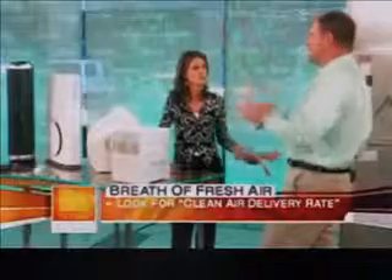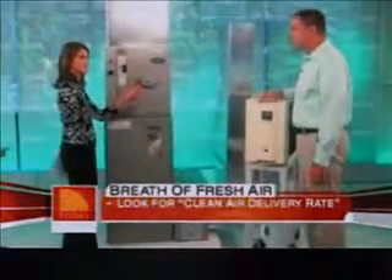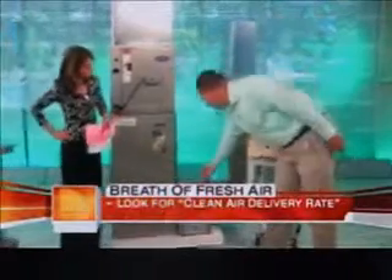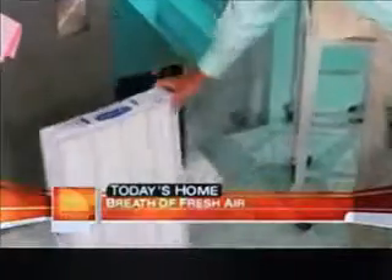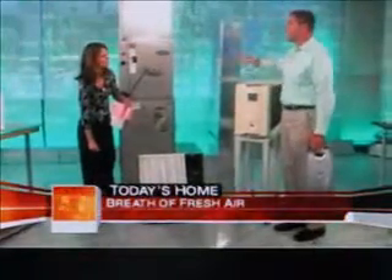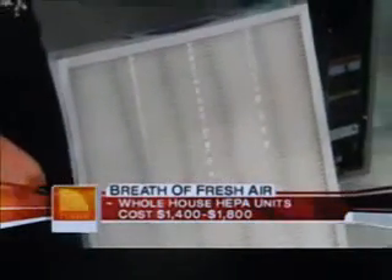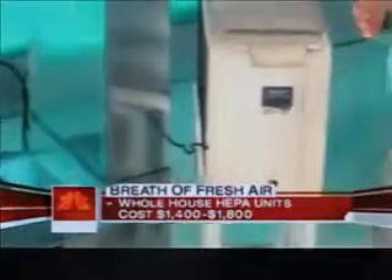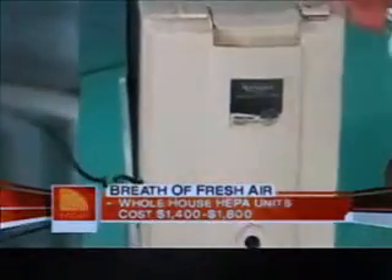HEPA stands for High Efficiency Particulate Air — look for that definitely when buying a system like this. For whole-house units, you have to have forced air heat to use one of these. This is an Infinity Air purifier by Carrier. It has a cartridge that once it gets dirty you just change the whole thing, and it will kill everything it catches — it was actually designed for secure government buildings. This is an April Air unit that got a great write-up from Consumer Reports. These units can be installed for anywhere from $1,200 to $1,500 and can be retrofitted to your existing forced air system.